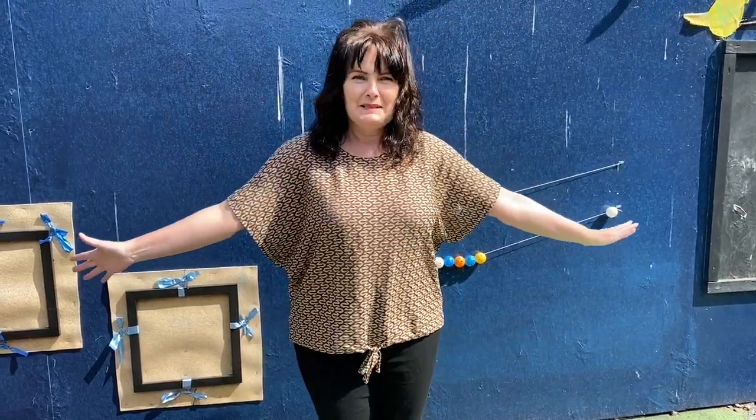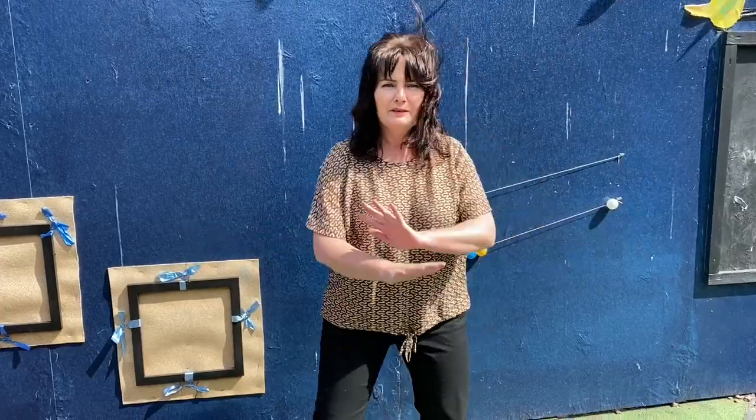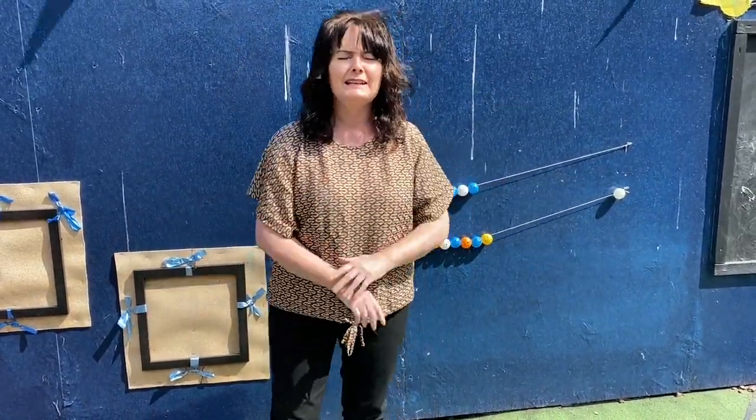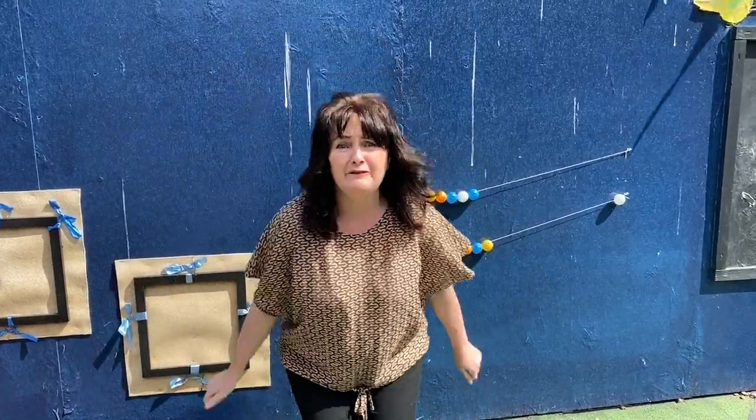Hi boys and girls. I'm Mrs McGrath and I am the head teacher of Busby Nursery. We can't wait to see you in and around our nursery school and really look forward to meeting you all. Hello. My name is Mrs Small. I am one of the key workers at Busby and I am looking forward to meeting you and getting to know you and having fun.